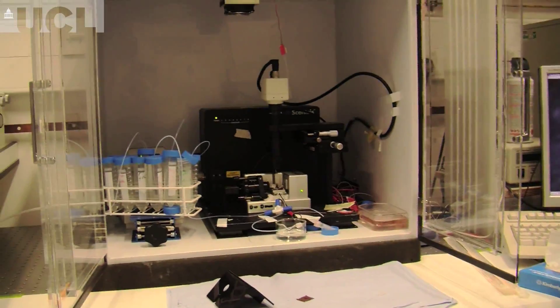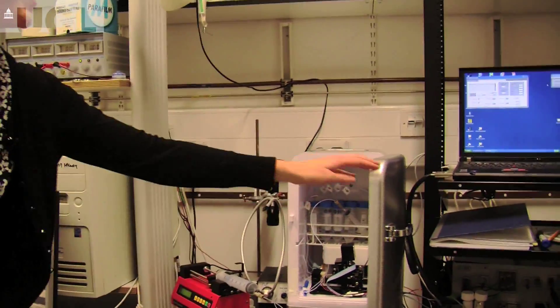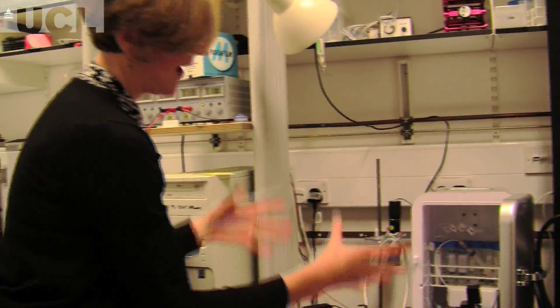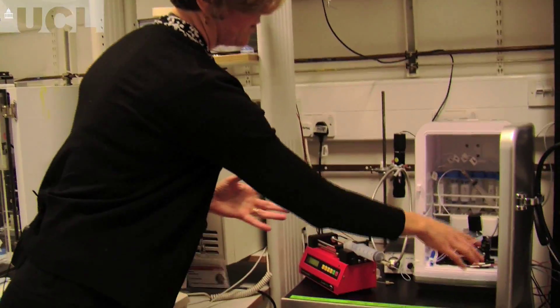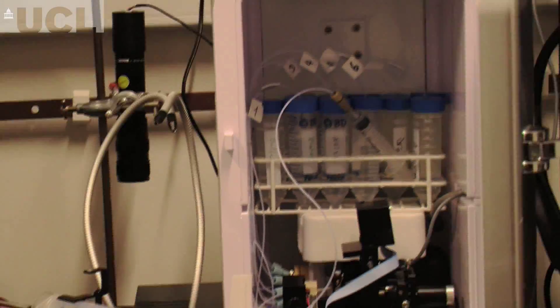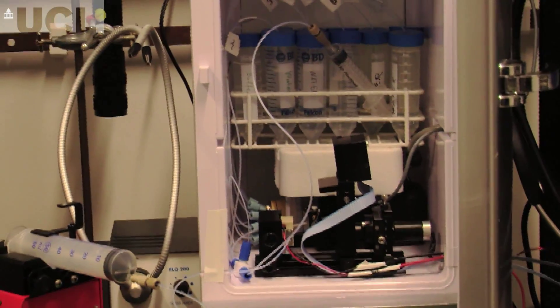These are different generations of the instruments. This is the one we first developed, this is now a smaller prototype device, and we've shrunk down the dimensions of the device, moving increasingly towards a handheld device that can be used to monitor and diagnose HIV — at the moment within a fridge, but that's to control the temperature.